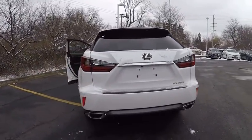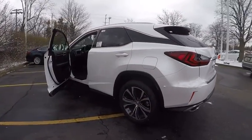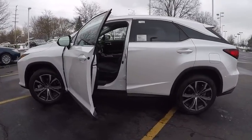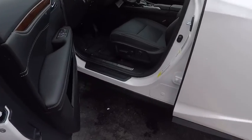Here are some of this vehicle's great options: stability control, traction control, child safety locks, trip computer, clock, compass, power brakes, tachometer, rear floor mats, and cargo area light.